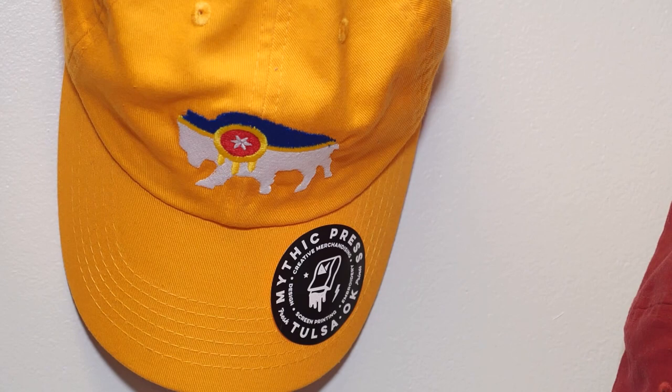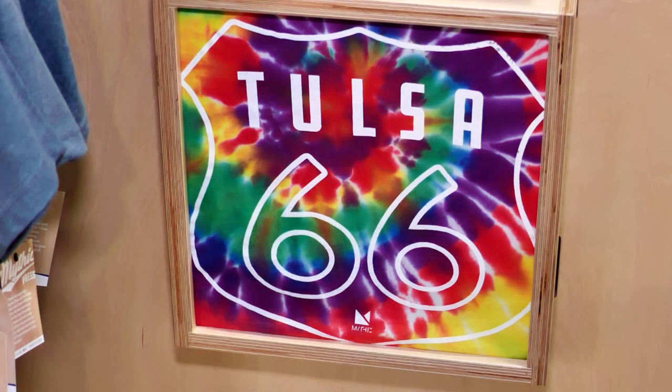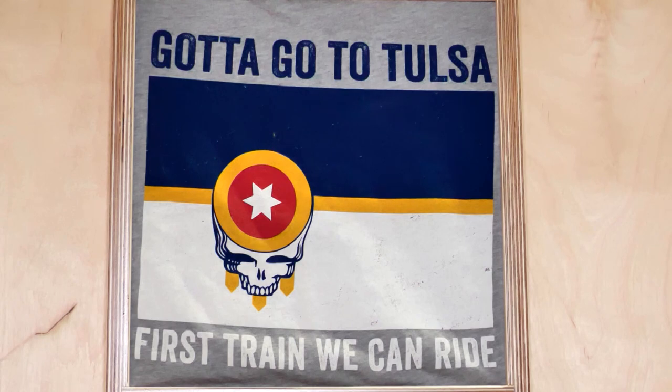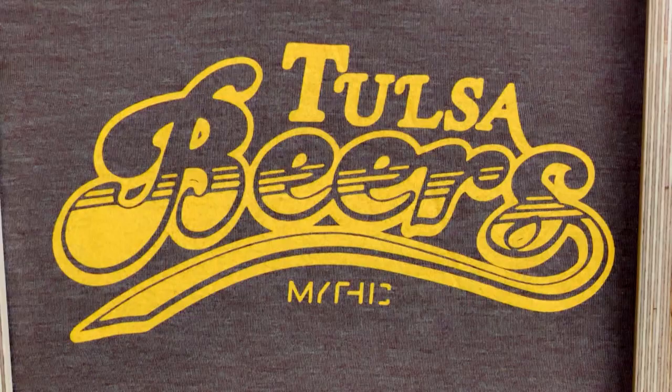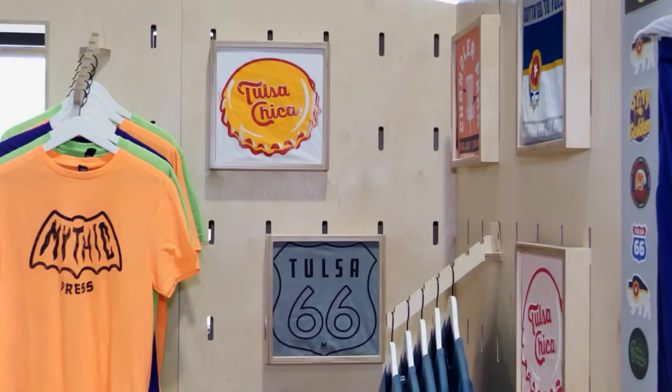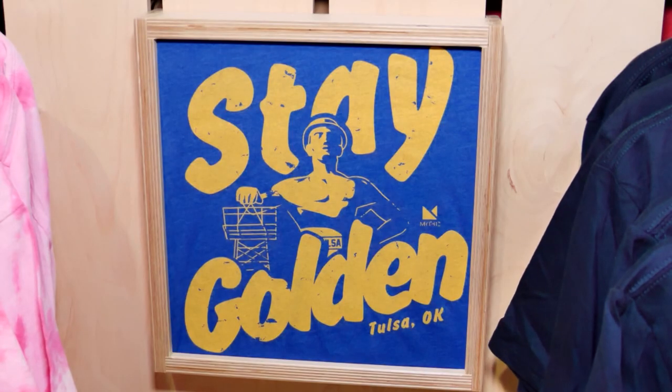Since then, they've done hundreds of other Tulsa-themed flag designs. It's been really fun to see that Tulsa Pride. Civic pride is huge in Tulsa and they try to embrace that by creating products people want to wear, want to represent their city and community — and it's brought a lot of opportunity to connect with that community as well.